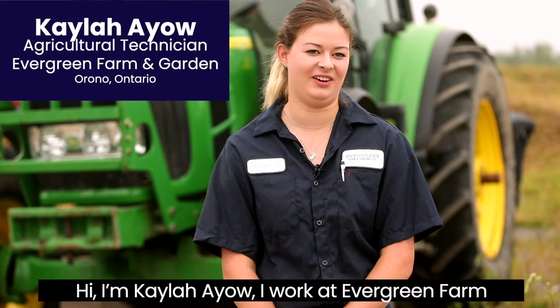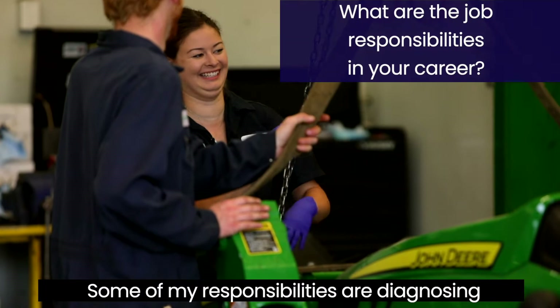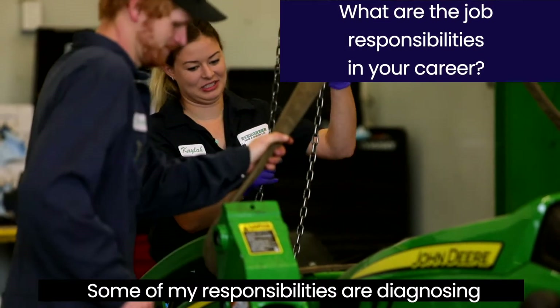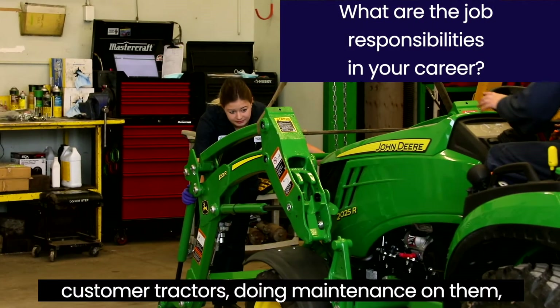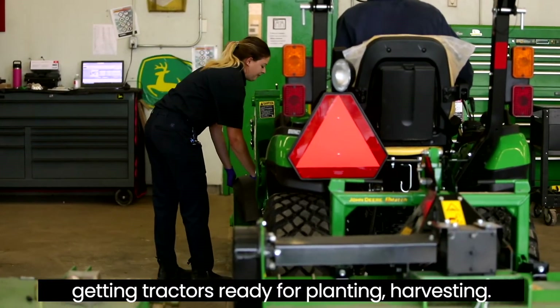I'm Kayla Ayo. I work at Evergreen Farm and Garden and I'm an ag tech. Some of my responsibilities are diagnosing customer tractors, doing maintenance on them, getting tractors ready for planting and harvesting.